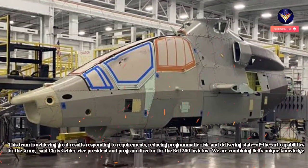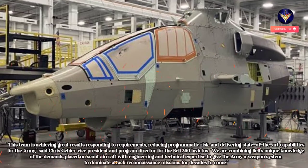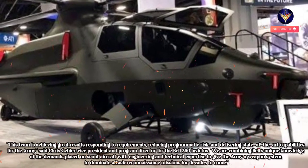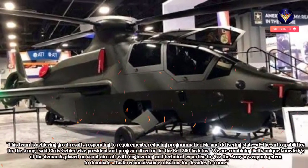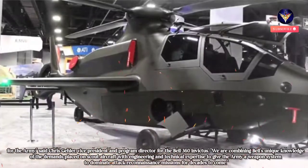"This team is achieving great results responding to requirements, reducing programmatic risk, and delivering state-of-the-art capabilities for the Army," said Chris Geller, vice president and program director for the Bell 360 Invictus. "We are combining Bell's unique knowledge of the demands placed on scout aircraft with engineering and technical expertise to give the Army a weapon system to dominate attack reconnaissance missions for decades to come."